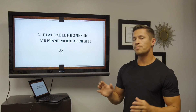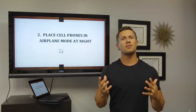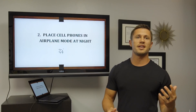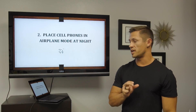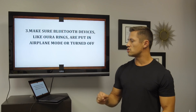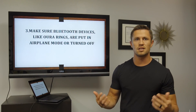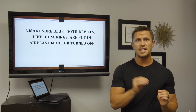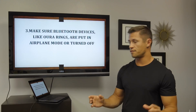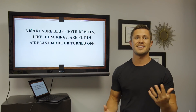The second thing is to place your cell phone in airplane mode. That way you can still use the alarm and everything on the phone, but it's not actually emitting any radiation when it's in airplane mode. The third thing is to make sure all your Bluetooth devices — like an Oura ring, for example — are either put in airplane mode or turned off, so there's none of that radiation being produced at nighttime.